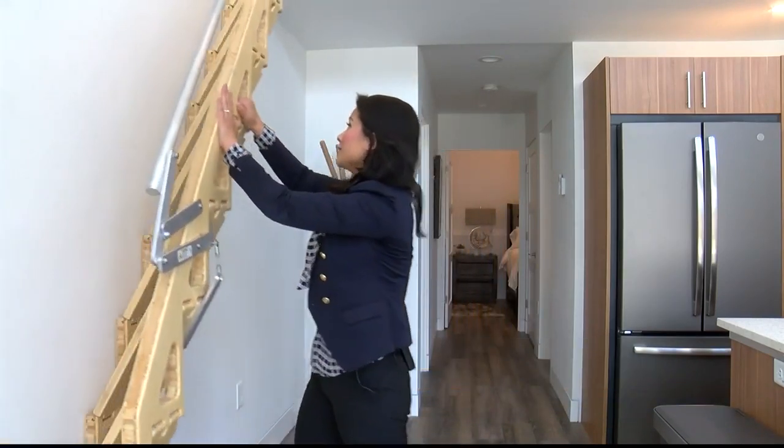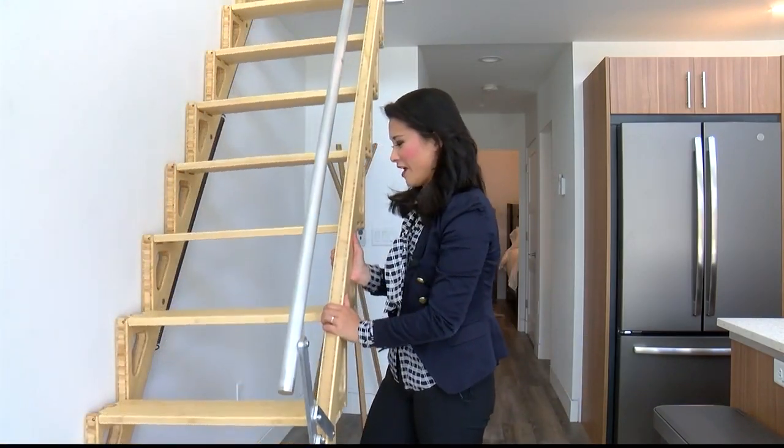And if you want to go upstairs, it's as easy as unfolding these stairs from the wall, just like this.